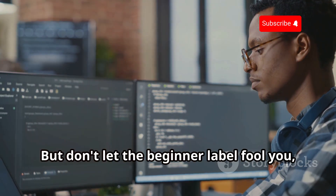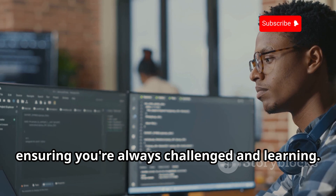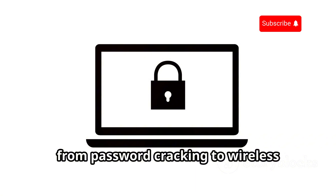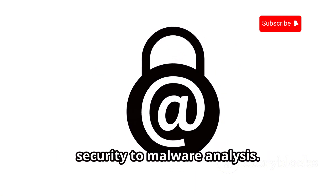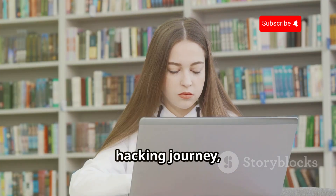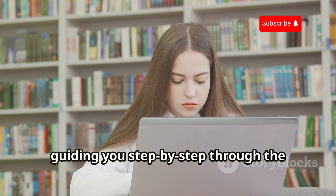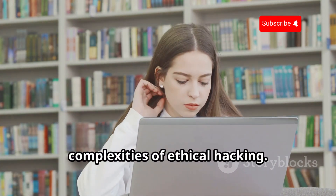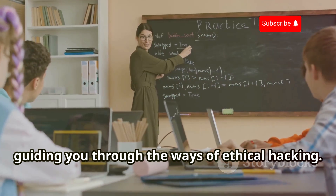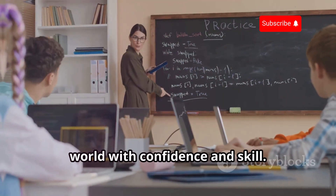But don't let the beginner label fool you — this book still packs a punch. It delves into more advanced topics as you progress, ensuring you're always challenged and learning. It covers a wide range of topics from password cracking to wireless security to malware analysis. You'll get hands-on experience with tools and techniques used by professionals. It's like having your very own digital Yoda guiding you through the ways of ethical hacking.